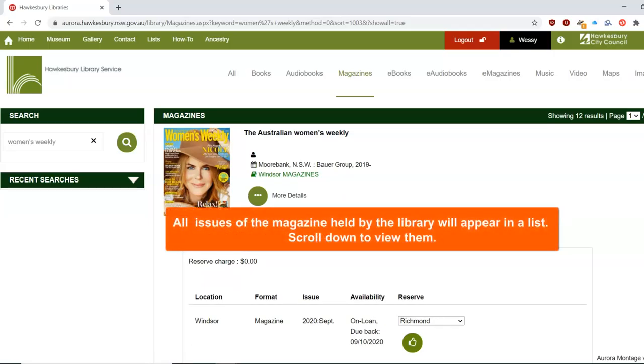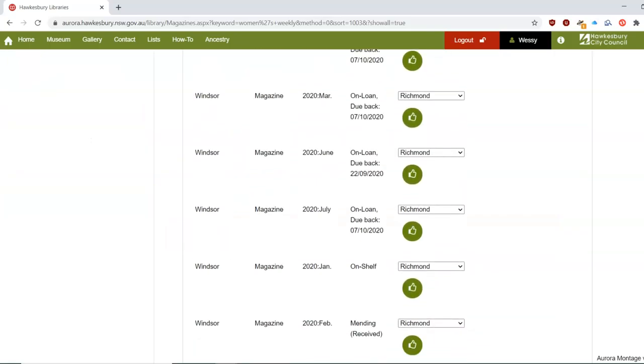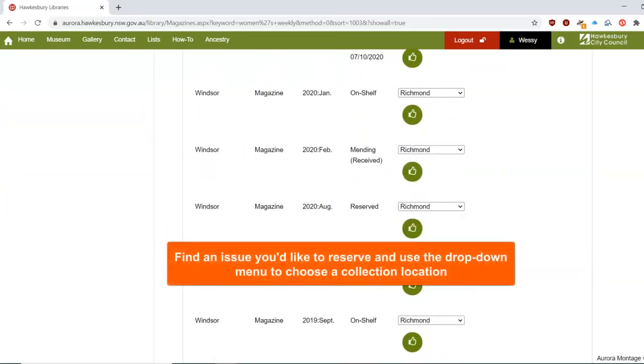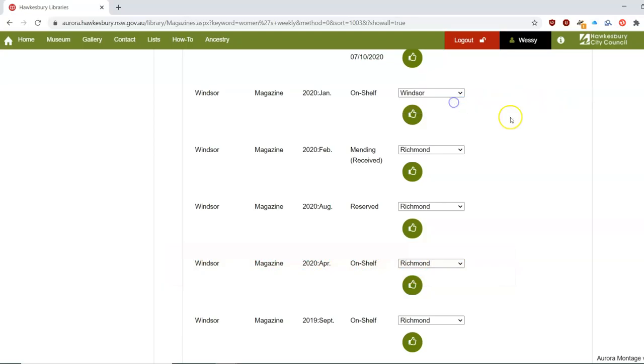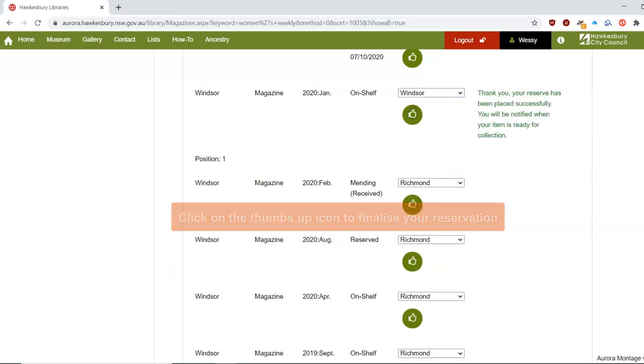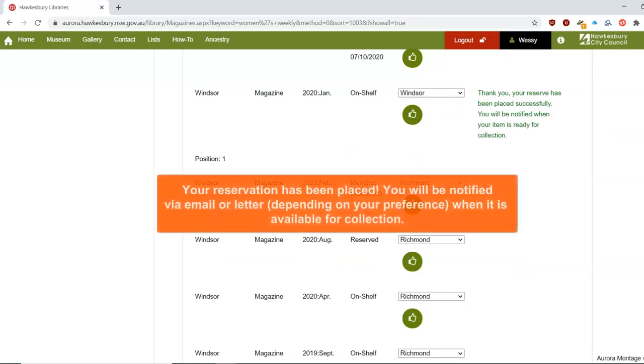All issues of the magazine held by the library will appear in a list. Find an issue you'd like to reserve and use the drop-down menu to choose your preferred location to collect it. Click on the thumbs-up icon to finalise your reservation.